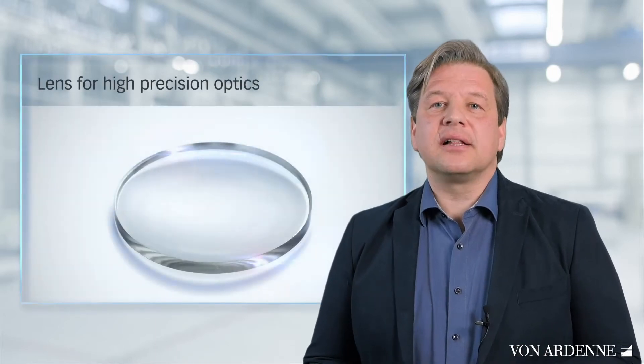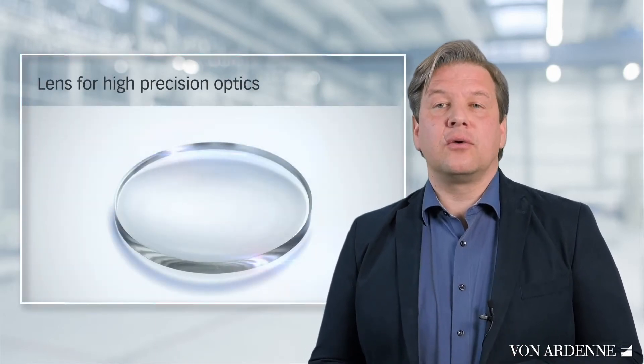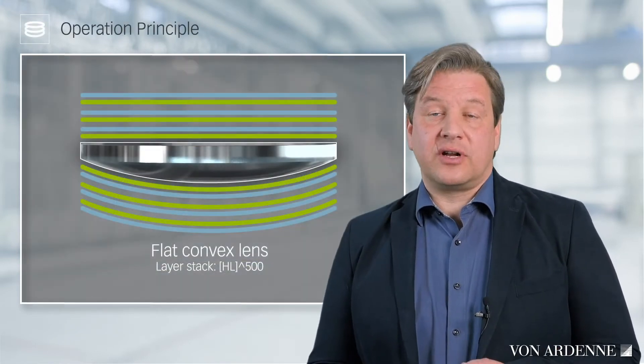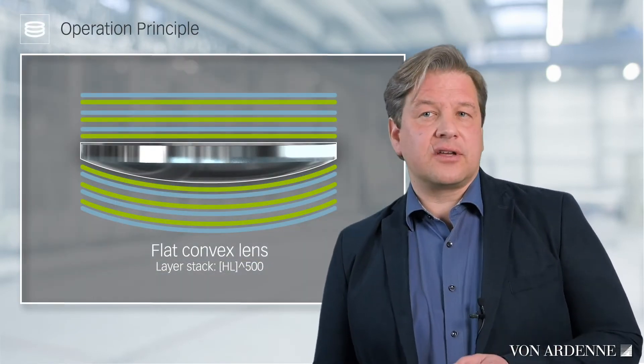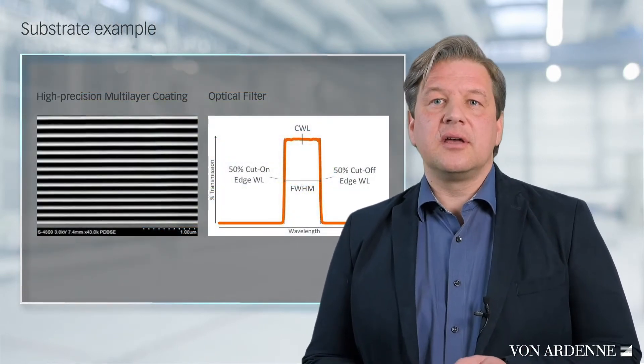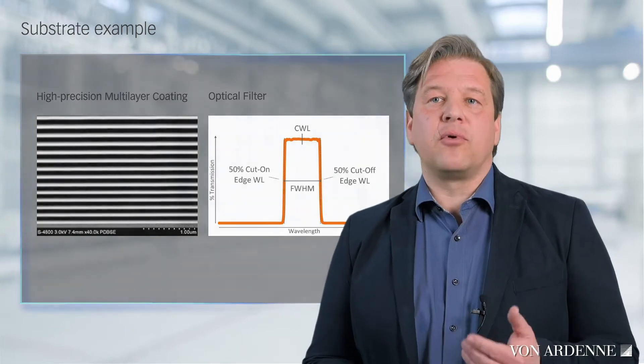This is what the result of a double-sided coating can look like. We have a lens substrate with selective transmission. The front side coating provides the actual bandpass filter. The back side coating improves transmittance and blocking again.